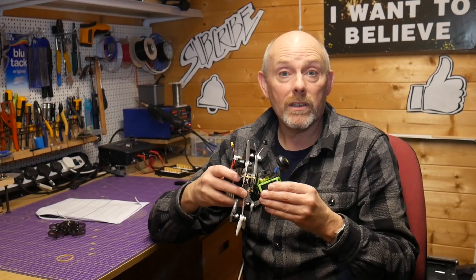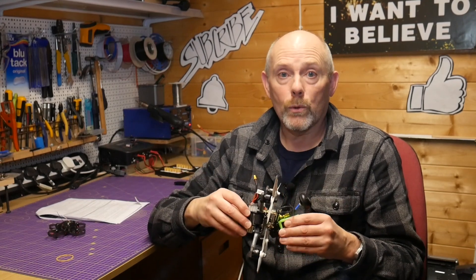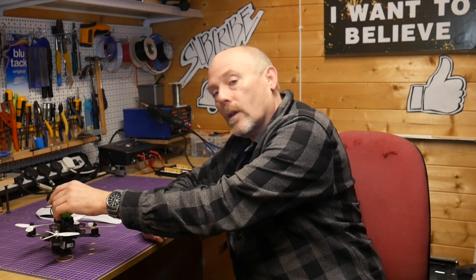Anyway, there are interesting times ahead for our hobby. Please leave a comment and let me know your thoughts. Thanks for watching — if you found that useful, give me a thumbs up and leave a comment. And if it's your first visit, subscribe to the channel for updates. See you next time.